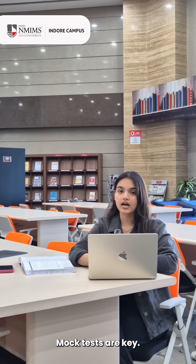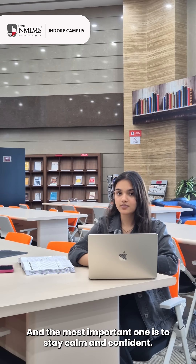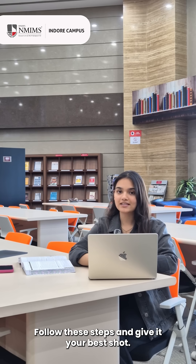Mock tests are key — analyze your mistakes and learn from them. And the most important one is to stay calm and confident. A relaxed mind performs better. Follow these tips and give it your best shot. Best of luck!